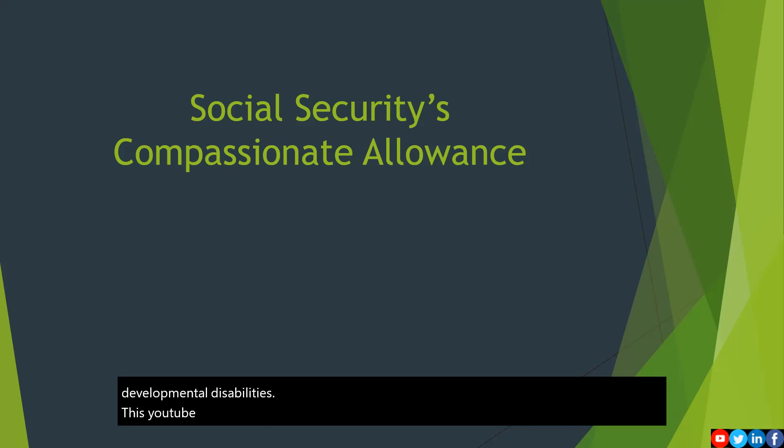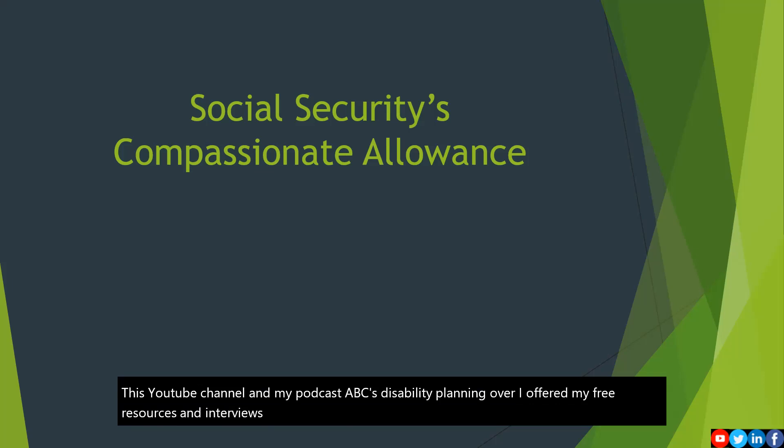This YouTube channel and my podcast, ABCs of Disability Planning, are where I offer my free resources and interviews with professionals to get as much information out there to families like yours as possible.